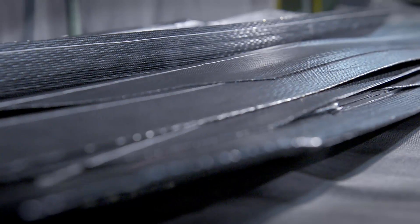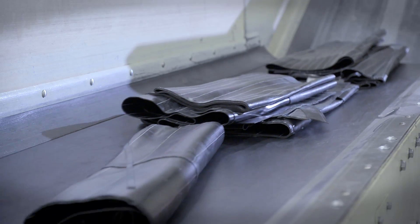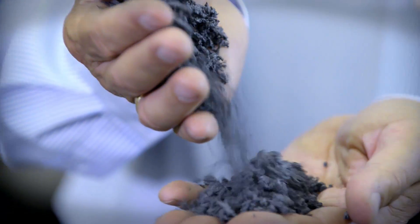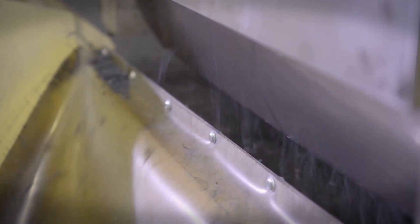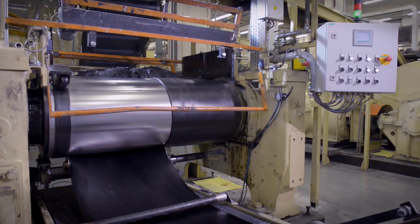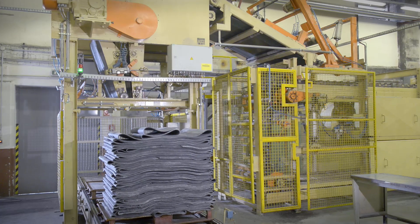The machine transforms rubberised steel cord scrap from tyre production back into valuable raw materials. The result? Bales of steel cord for the industry and precious granulated rubber compound ready to be reused in manufacturing — another step in our pursuit of making tyre production more sustainable.